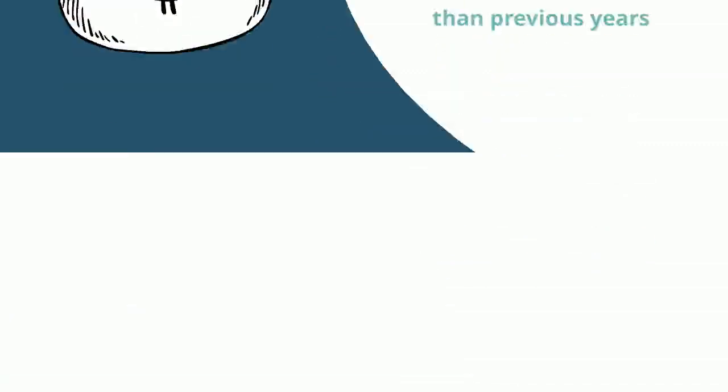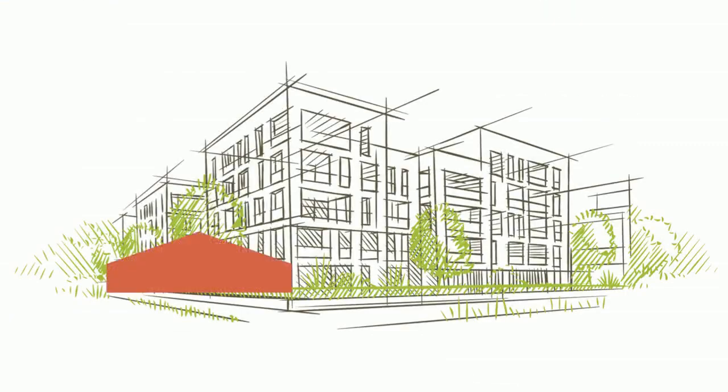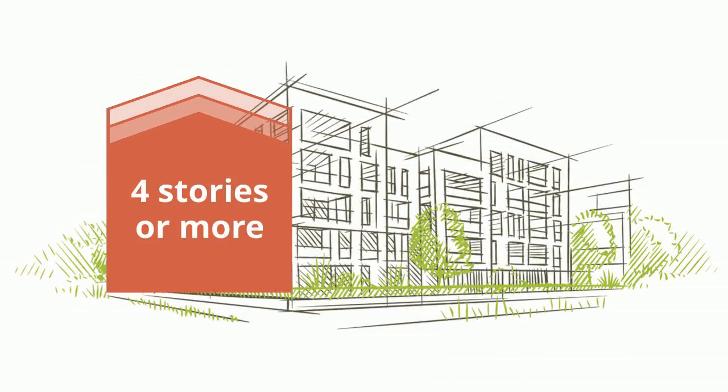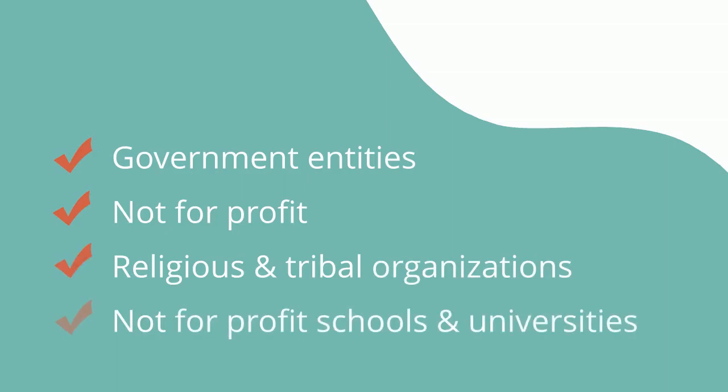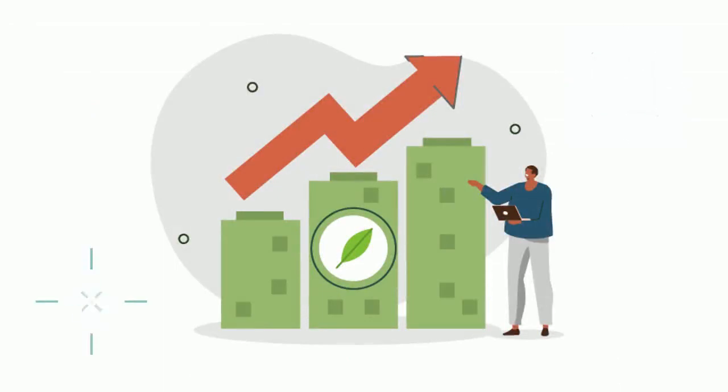As of this year, owners of commercial buildings or residential buildings four stories or more, and designers of buildings owned by non-taxable entities — such as government entities, not-for-profit, religious and tribal organizations, and not-for-profit schools and universities — can now receive an increased tax deduction for energy-efficient buildings.